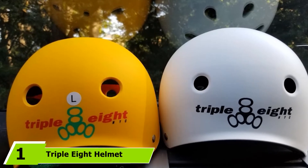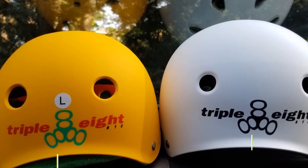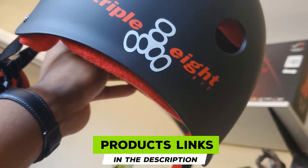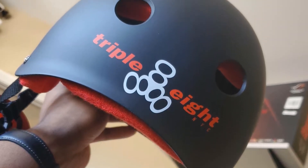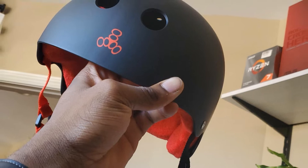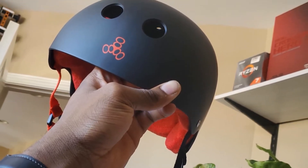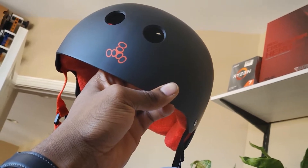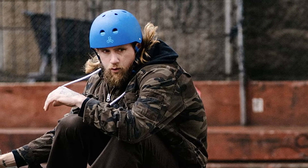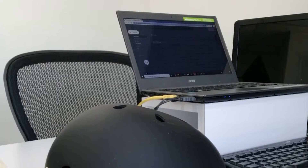At the first position of our list, we have the Triple Eight Helmet with Sweat Saver Liner. Triple Eight is a stylish and popular Brain Saver rubber helmet that comes in two premium colors, EPS hard foam, and sweat saver technology. It is designed to withstand all types of impacts and fits perfectly on your head. Its hard foam version is CPSC certified and could be used for other sports like bicycling. Inside, it has a terracloth liner that wicks sweat and prevents it from dripping on your face or going inside your eyes.